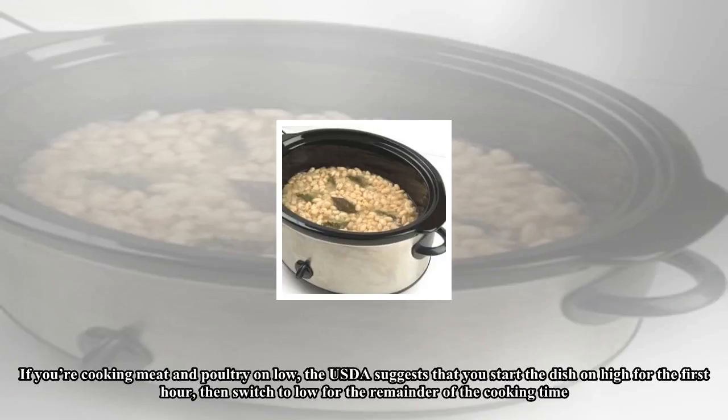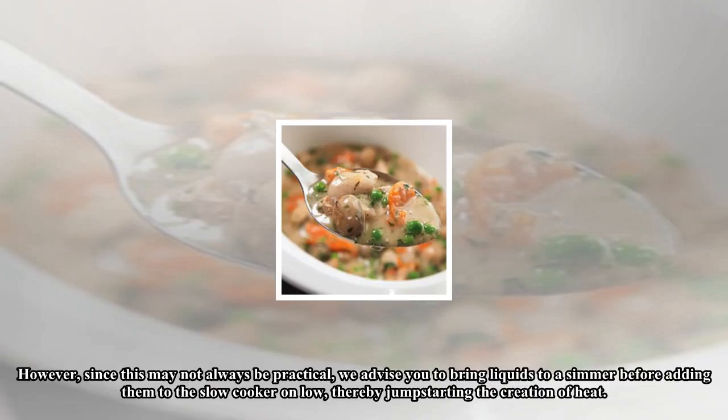If you're cooking meat and poultry on low, the USDA suggests that you start the dish on high for the first hour, then switch to low for the remainder of the cooking time. However, since this may not always be practical, we advise you to bring liquids to a simmer before adding them to the slow cooker on low, thereby jump-starting the creation of heat.